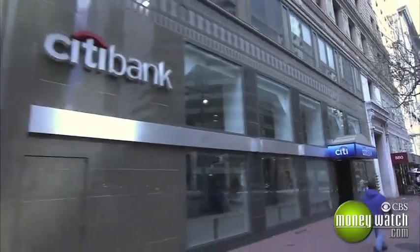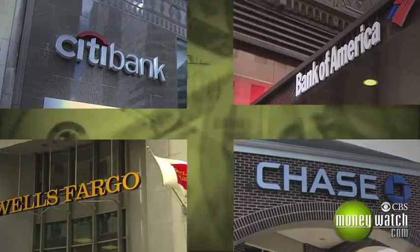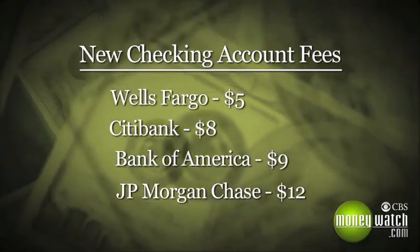That's right. The nation's biggest banks have all recently done away with free checking accounts. If you don't meet minimum balance or other requirements, you'll pay $5 to $12 a month for a basic account. It's changes to overdraft fees and a pending change to debit card fees that are really changing the landscape in terms of those free checking accounts.